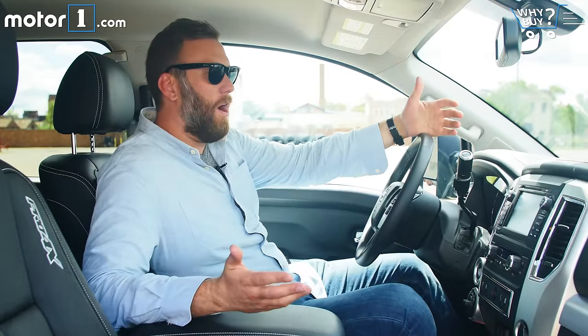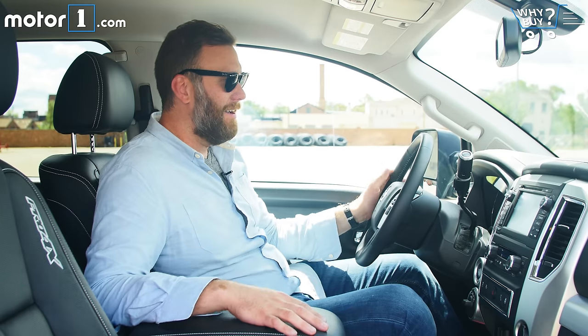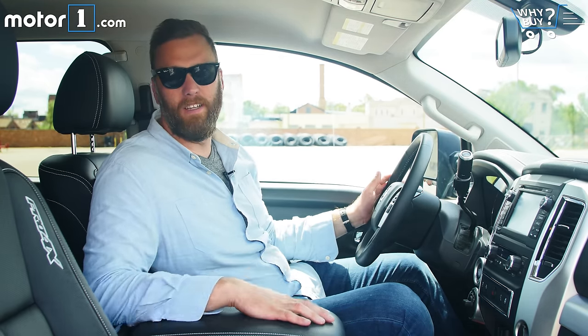A few years ago, I would have gotten into this cab and been surprised that I was in a truck at all. There's leather and soft surfaces and amenities, frankly, everywhere that I look. But these days, the truck game is really upped, and for the $50,000-ish that this costs, there are a lot of competitors on the market with similar or better interior treatments.